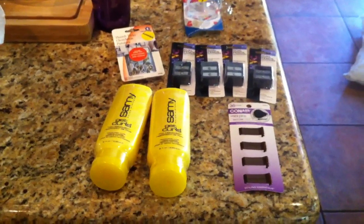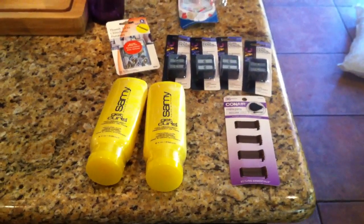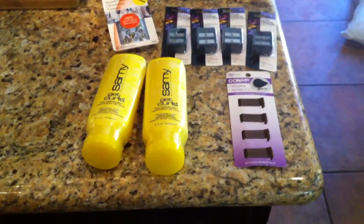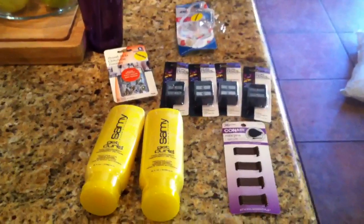Hey guys, it's me. I finally got around to going to Rite Aid. It is the last day of the sale for me here in Southern California. I just wanted to show you what I picked up.